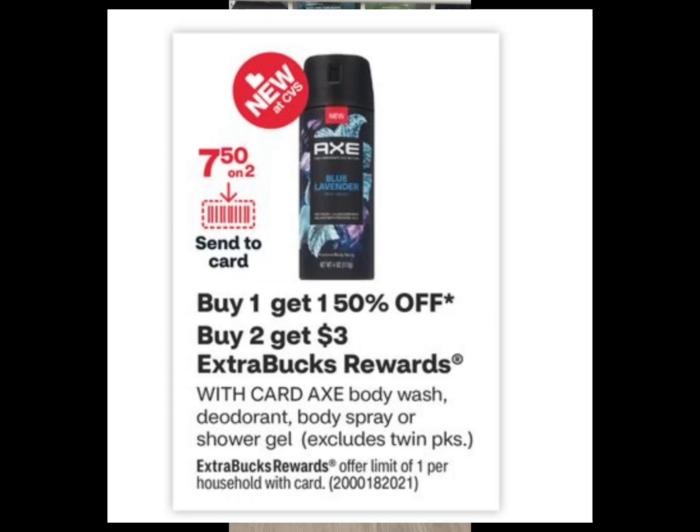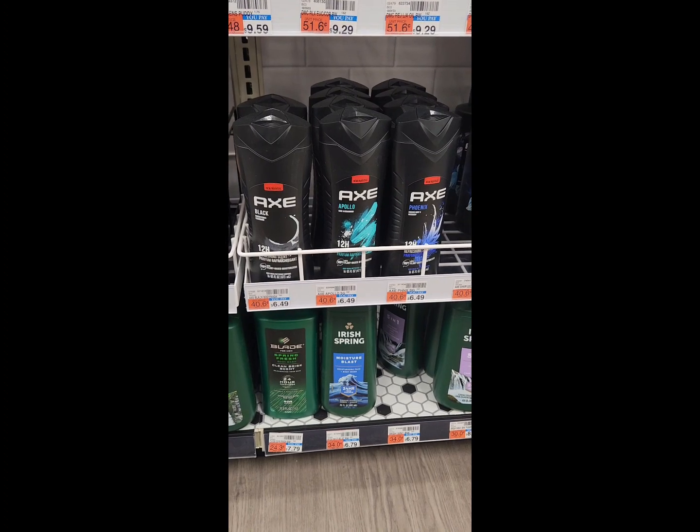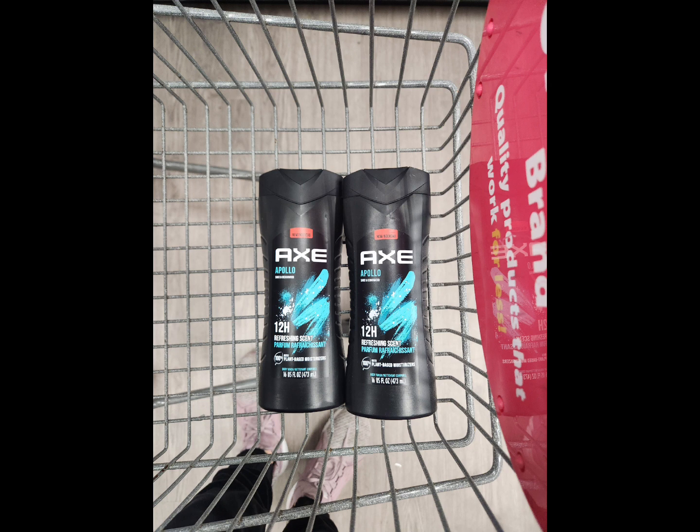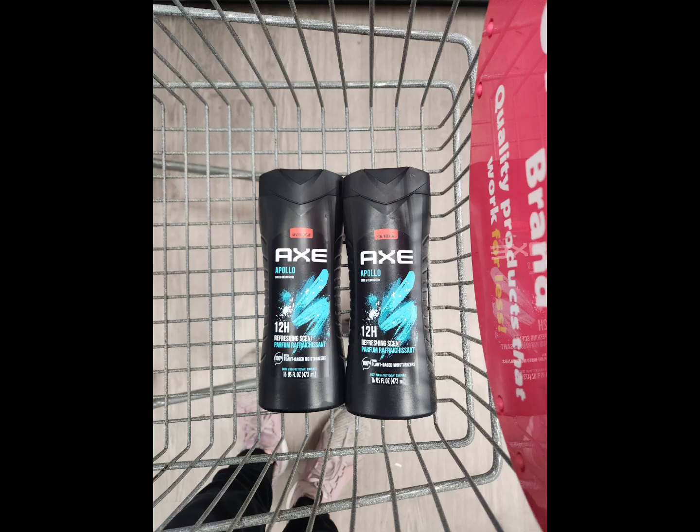Our first deal is on the Axe body washes. As you can see, nothing is tagged at my store — it's super hard to shop. But these are on promotion: buy one, get the other one 50% off. And when you buy two, you're going to earn back a $3 Extra Buck. So for this deal, pick up two for $9.74. We have a $7.50 digital coupon on our CVS app. Use that coupon and it will bring your total down to $2.24. But then you're going to get back a $3 Extra Buck, making your final cost free and a $0.76 moneymaker for these two items.